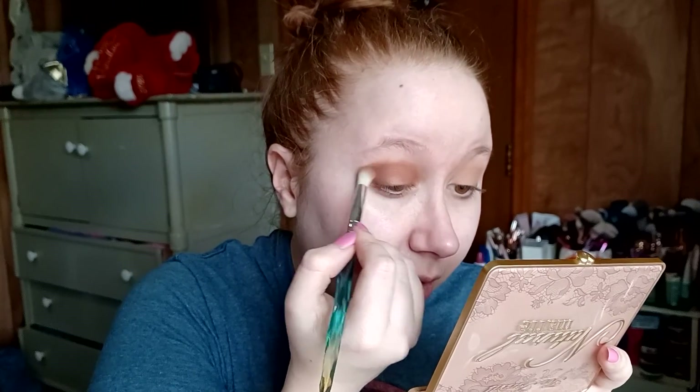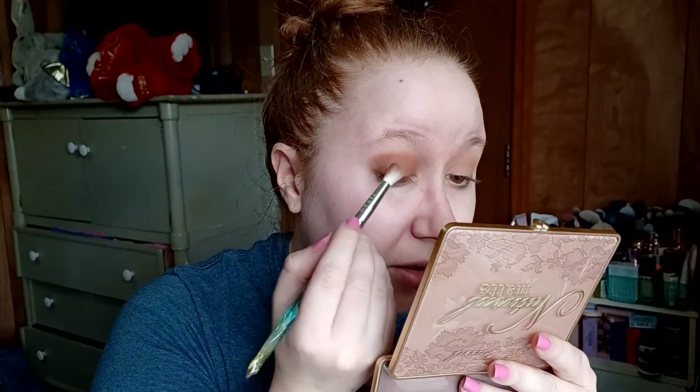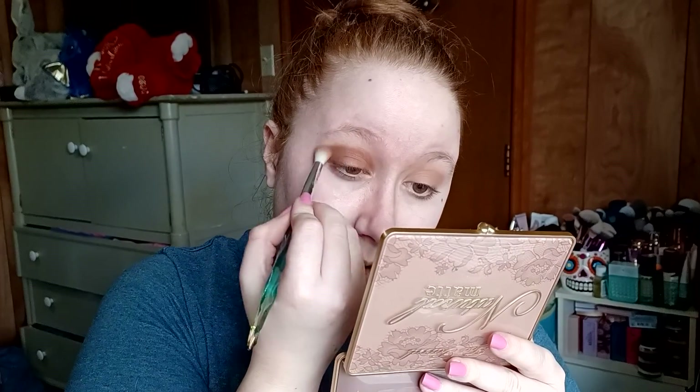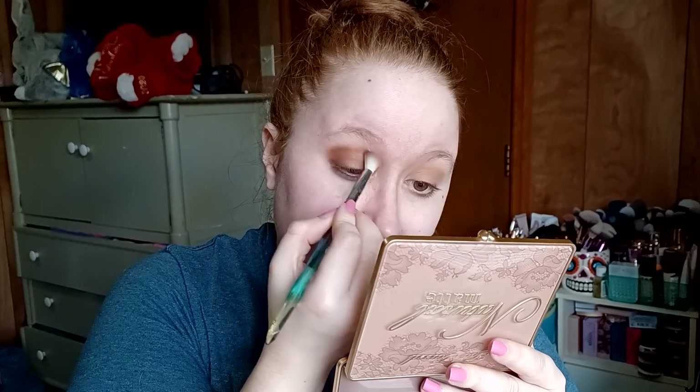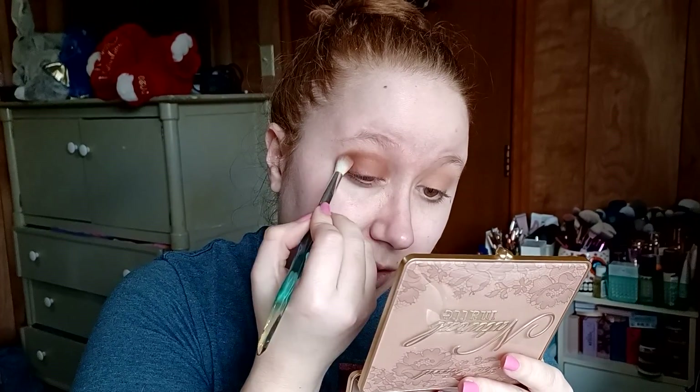Sorry if you can hear cat noises in the background. There is a little bit of fallout right under my eye but nothing crazy. These blend amazingly. I've been swapping back and forth recently for work between using a shimmer and doing an all matte look, so I think this palette is gonna be perfect for the days where I just want a quick all-matte, no muss no fuss look.